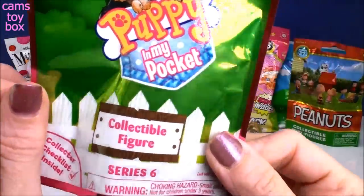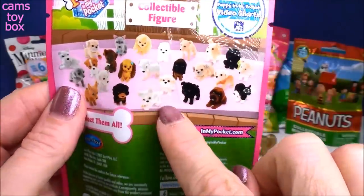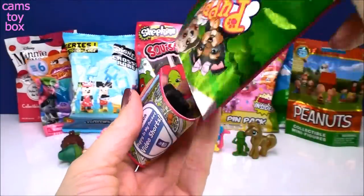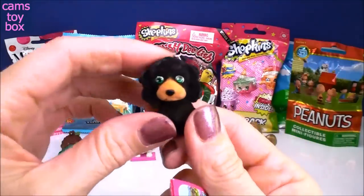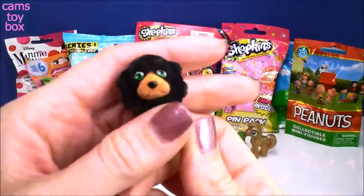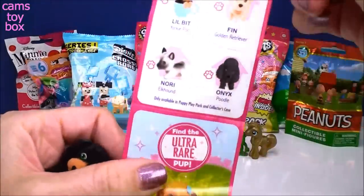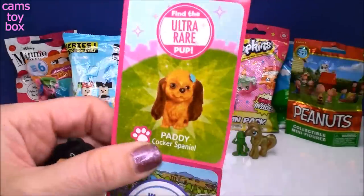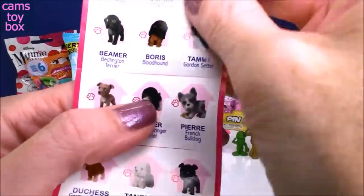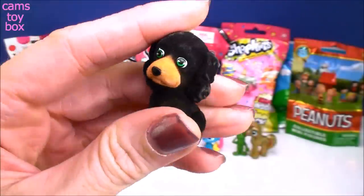Next is Puppy in My Pocket — super cute, this is series six. These have been around for a while. It comes with a collector's guide. The one we got is super fuzzy with little green eyes — really soft and furry. The ultra rare is Patty the Cocker Spaniel, which I haven't gotten yet, so I need to keep opening these!